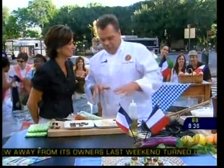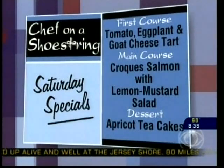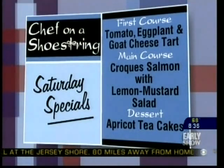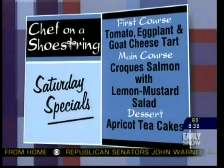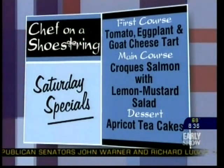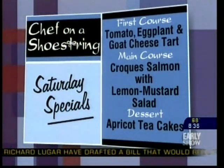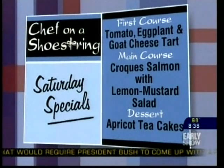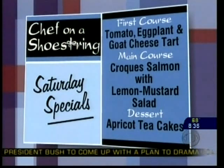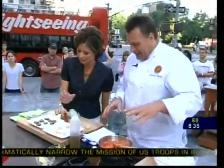Today we have a very small bite. We have a tomato eggplant tart. Let's go over each course so we see the menu. The tart is first. The main course — over here we have a croque salmon. It plays on the croque monsieur with ham and cheese, but we do salmon today. And for dessert, we decided to have little cookies, like a little apricot financier.